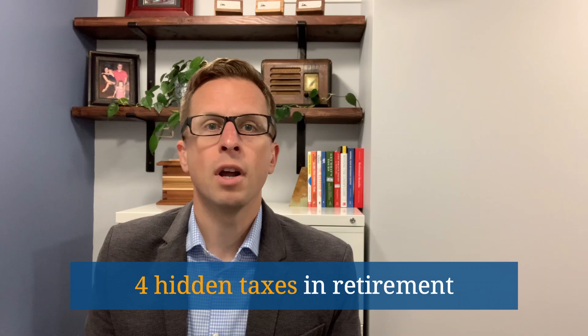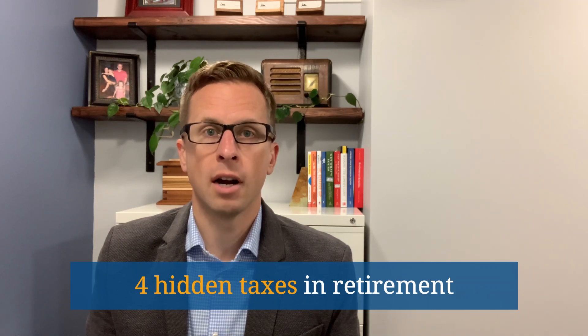Hi, I'm Andy Pankow of Tenen Financial. Welcome to Retirement Planning Demystified. In this video I'll be discussing four hidden taxes that can affect you in retirement. While you're probably aware that regular income taxes apply throughout your whole life, you may not be aware there are additional taxes that can impact you during your retirement.